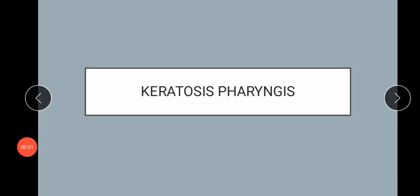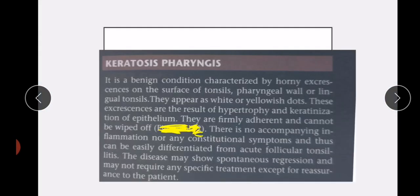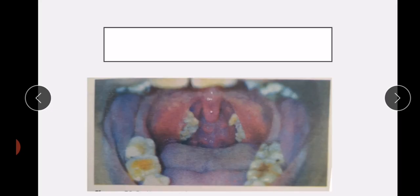Welcome to my channel. In this video I will discuss keratosis pharyngeus. Keratosis pharyngeus is a benign condition characterized by horny excrescences on the surface of tonsils, pharyngeal wall, or lingual tonsils. Here you can see horny excrescences on the surface of tonsils.